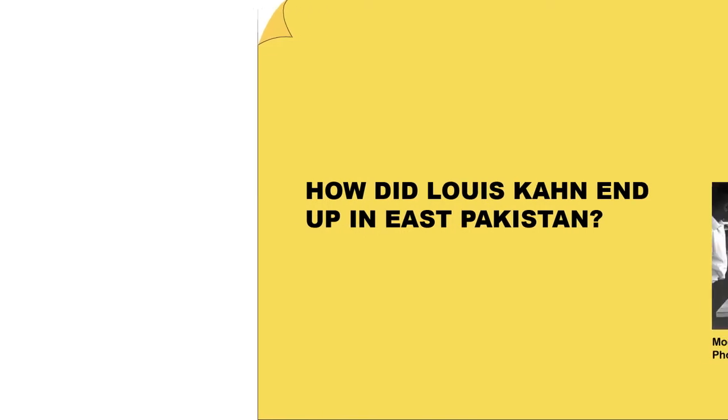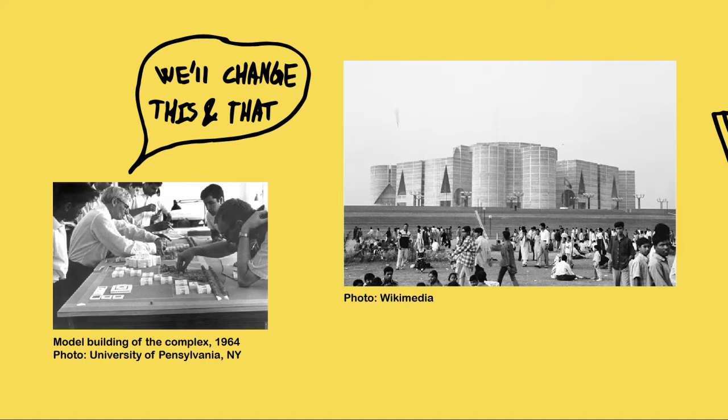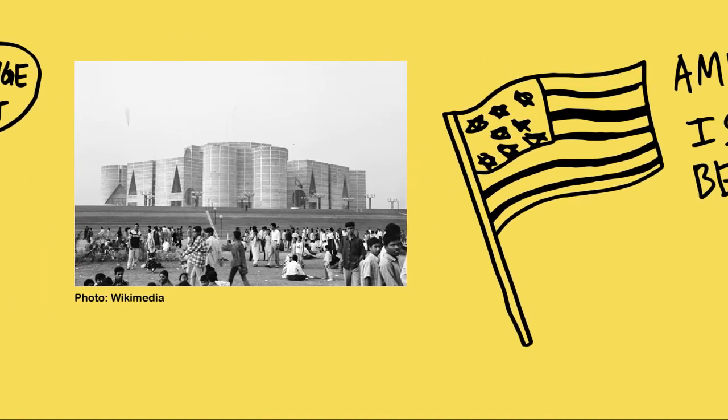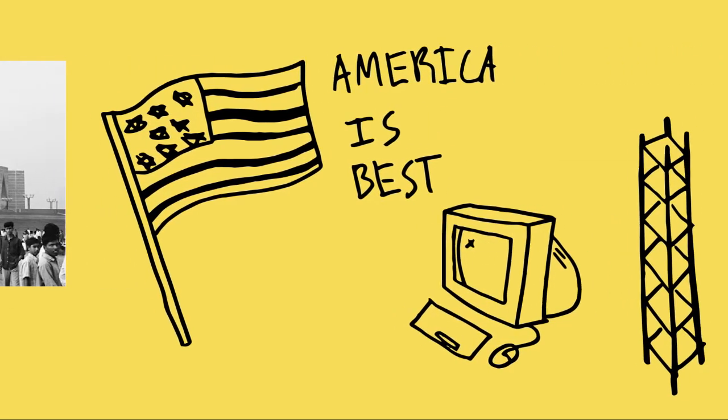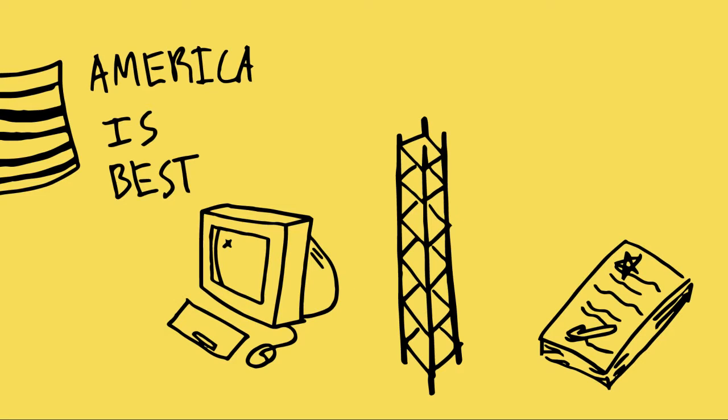How did Louis Khan even end up in East Pakistan? Louis Isidore Khan, the Estonian-born architect from America, represented the western modern world when he got commissioned to design the National Assembly Building in Dhaka. It was of American interest to show off as much as possible regarding new technology, architecture and politics at the time. This was the time of the Cold War, so for the USA to show their take on modern architecture — whether about how one builds or the most technologically developed and up-to-date design and construction processes — was important.